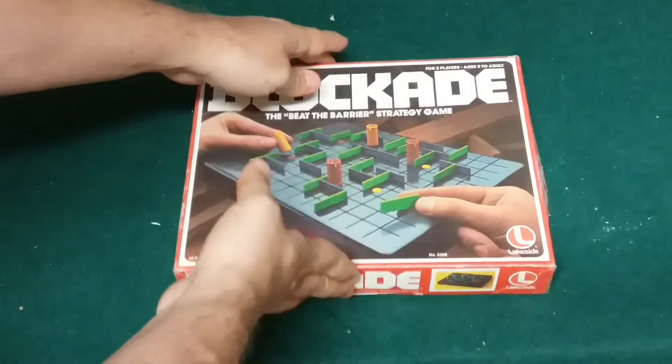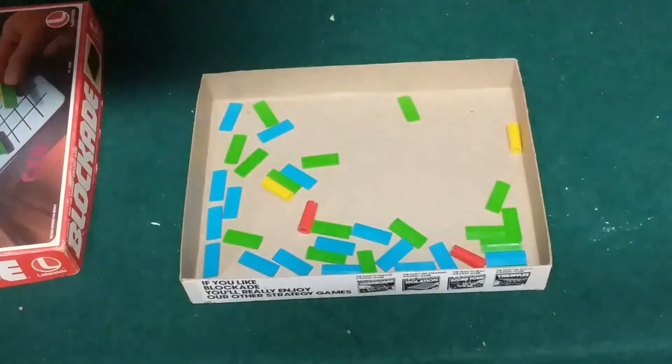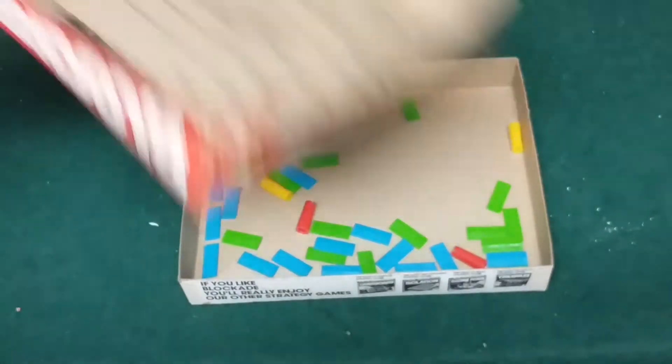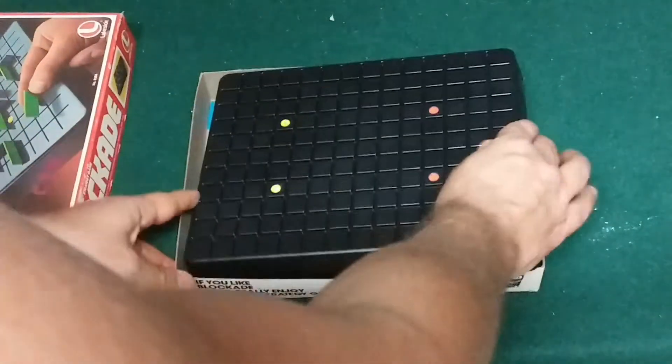Here we have the Blockade game. It's in pretty good shape and all the parts are here. We've played this game already and it's actually pretty cool — I've never quite seen a game like this. Looking forward to doing a review on this one as well.